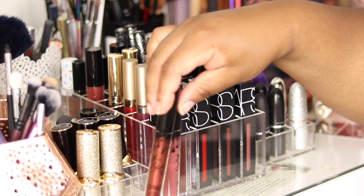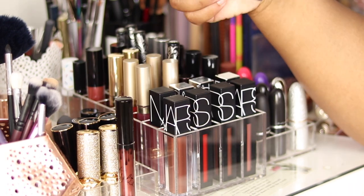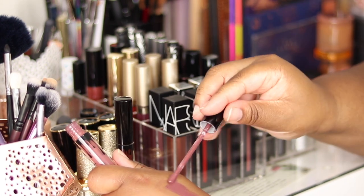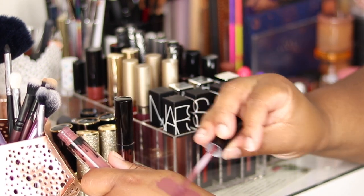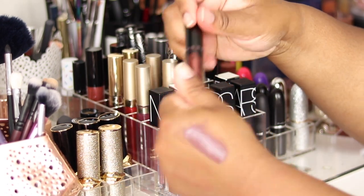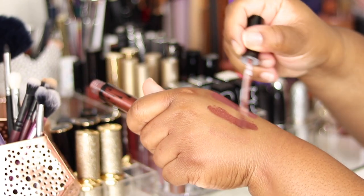These two are the only Kylie liquid lippies I have. This one is Love Bite. They go on quite nicely. The other one is Rain — this is her metal matte. I quite like this one, though it doesn't last as long as her standard matte does.